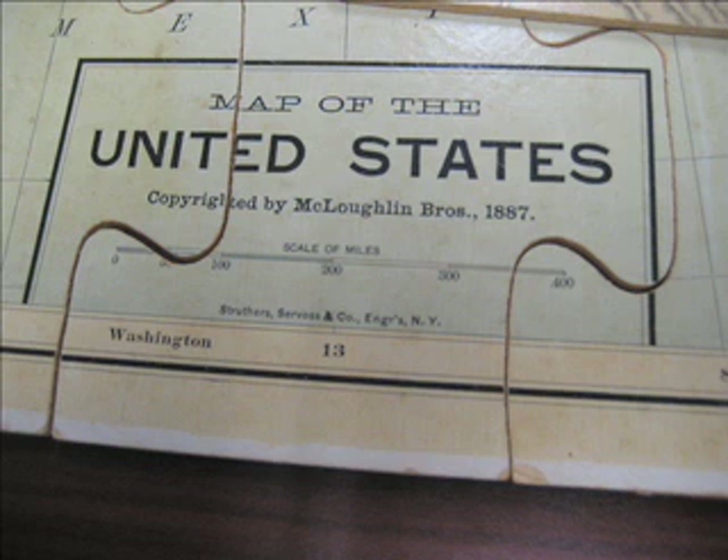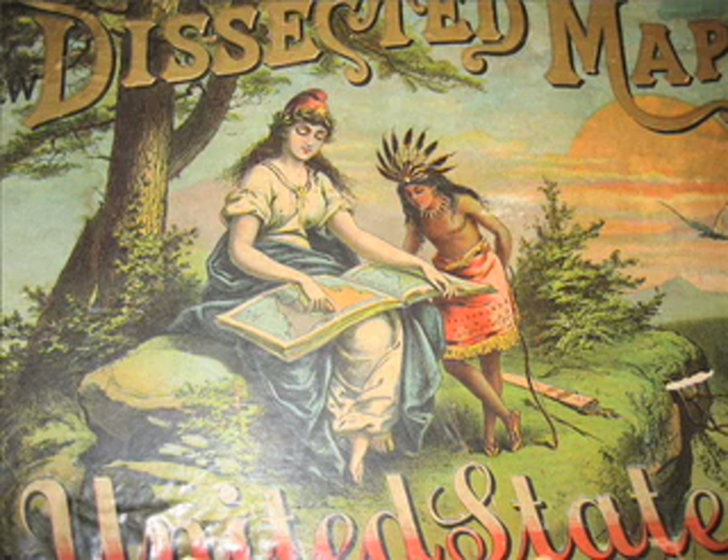The firm was bought out eventually by Milton Bradley Company. While Milton Bradley retained the McLaughlin Brothers name for a few years, eventually they abandoned it, and McLaughlin Brothers became yet another one of the 19th century American firms that has sunk into obscurity. But while they were in their heyday, they were known for the quality of their color printing, or chromolithography.